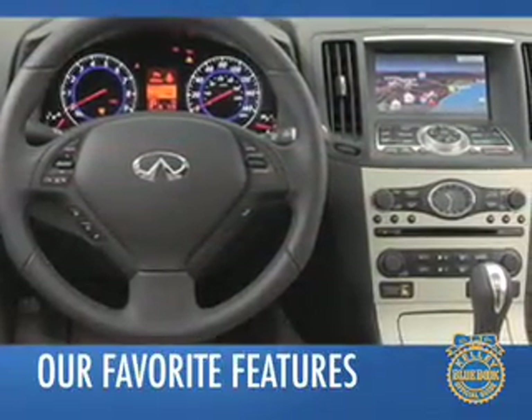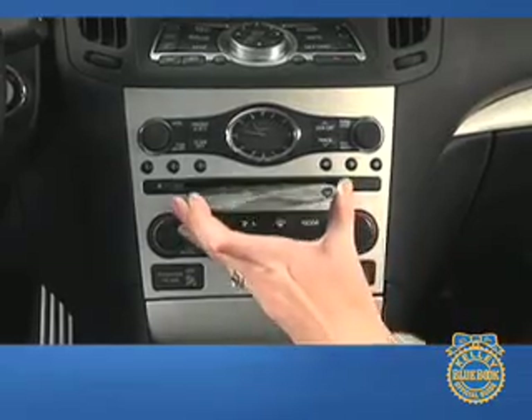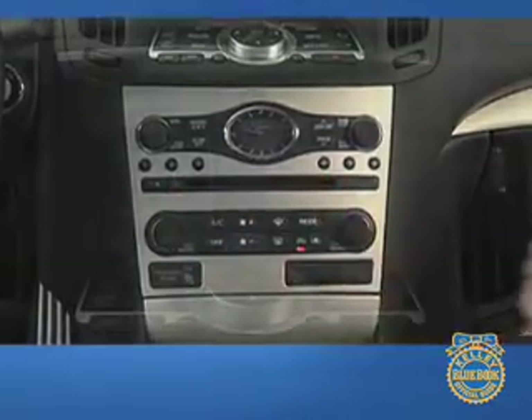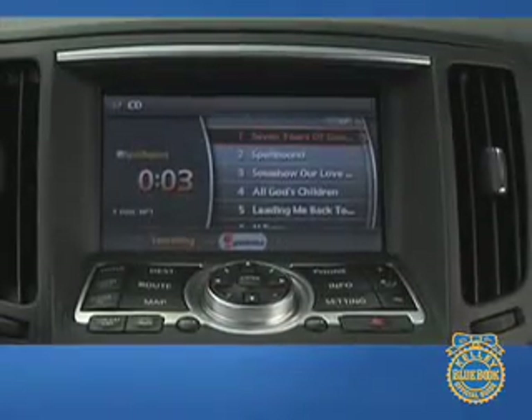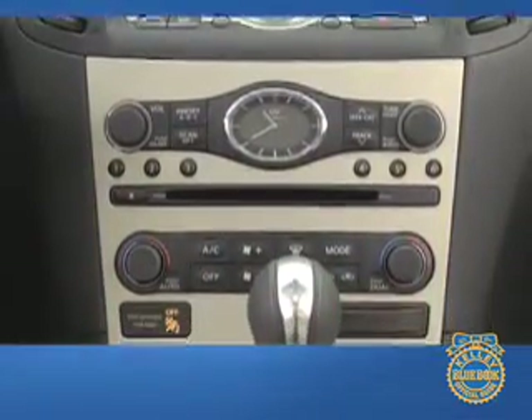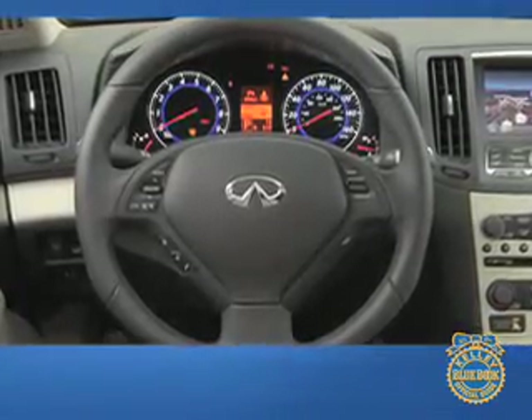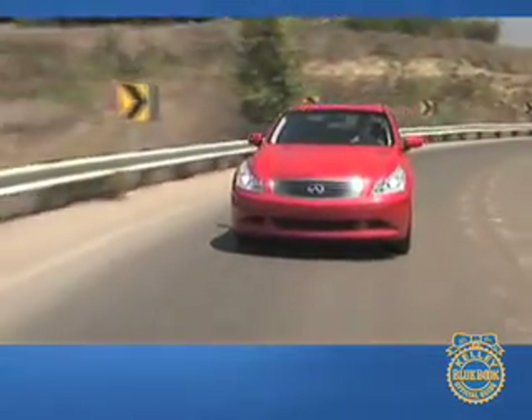Topping our list of favorite features is what Infiniti calls a studio on wheels. In designing the G35's premium audio system, Infiniti used high-end home systems as its design benchmark — the result is a must-have option for devoted music fans. Another favorite feature is the available four-wheel steering system. By angling the rear wheels up to one degree in cornering, the G35's already impressive handling is further sharpened.